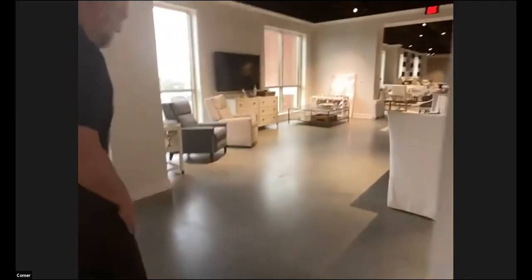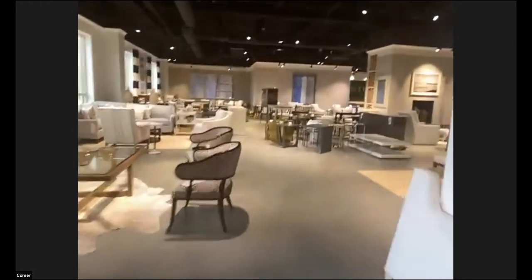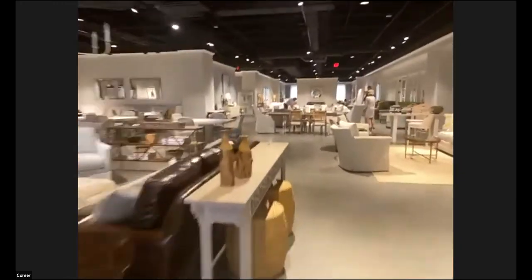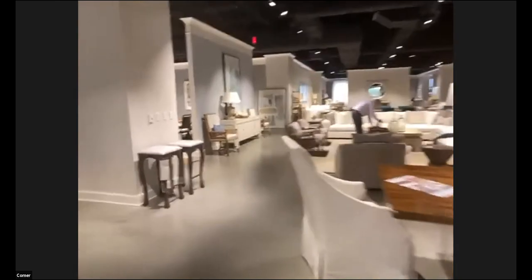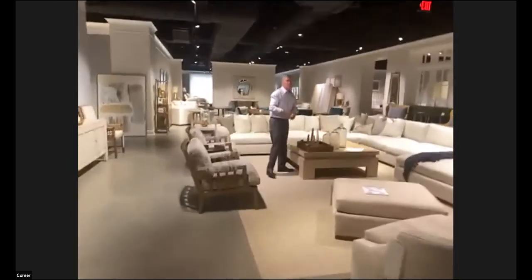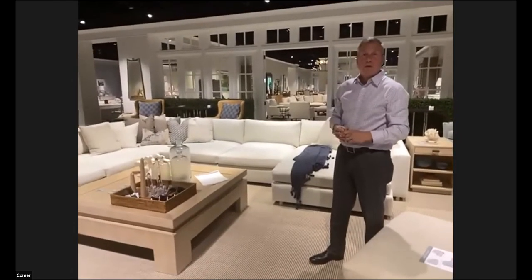Now we're moving to our next collection: Great Room. If you're familiar with our Cornerstone program, Great Room is a wonderful segue — basically starting where Cornerstone leaves off — allowing you to create a beautiful transitional to more contemporary upholstery scene. Here is Chuck Alton, our Vice President of Merchandising.